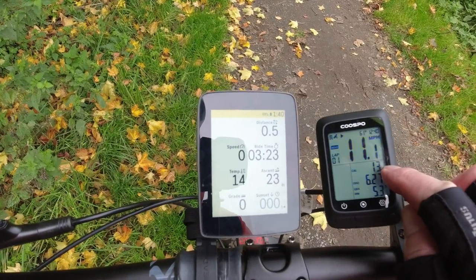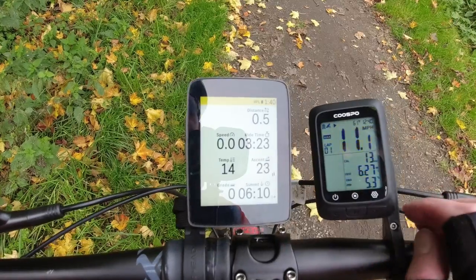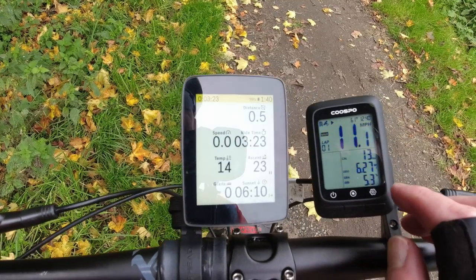The COOSPO also has calories, which I don't have showing on the Hammerhead right now — a nice extra. I think the accuracy is pretty good; I thought it would be way further out than that. If I'd entered the wheel circumference correctly using the chart in the instructions it would probably be spot on. Pretty good for a cheap little unit.